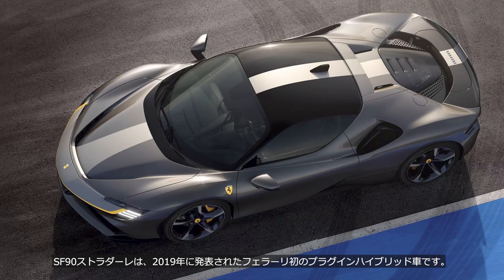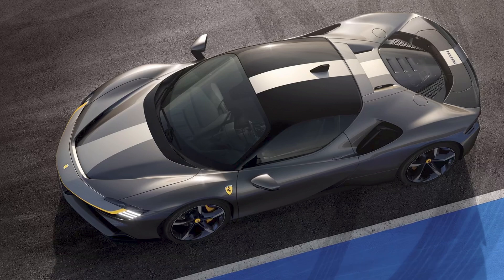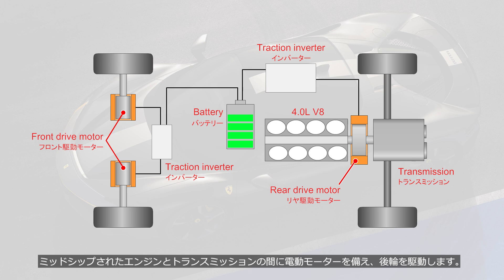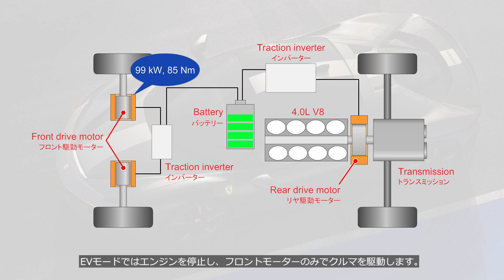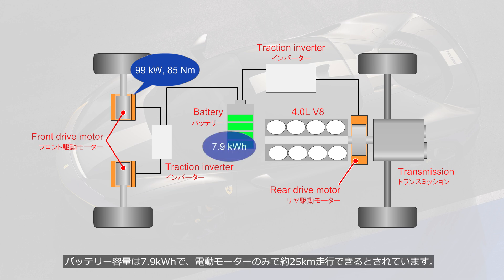The Ferrari SF90 Stradale, unveiled in 2019, is Ferrari's first plug-in hybrid vehicle. It features an electric motor positioned between the mid-mounted engine and transmission, driving the rear wheels. Each of the front wheels is also equipped with an electric motor, producing a maximum output of 99 kW and a peak torque of 85 Nm. In EV mode, the engine is shut off and the vehicle is driven using only the front electric motors, making the SF90 a front-wheel drive car. The battery has a capacity of 7.9 kWh, allowing for approximately 25 km of driving on electric power alone.